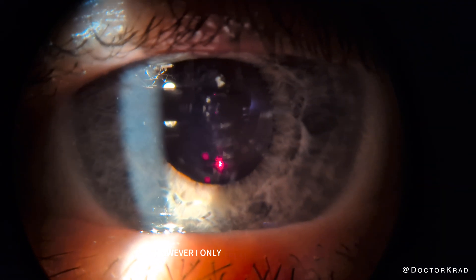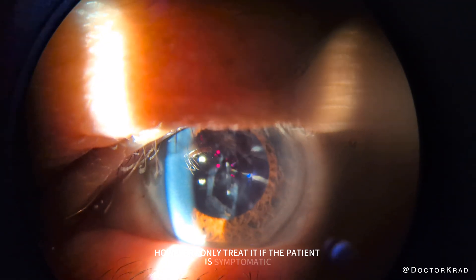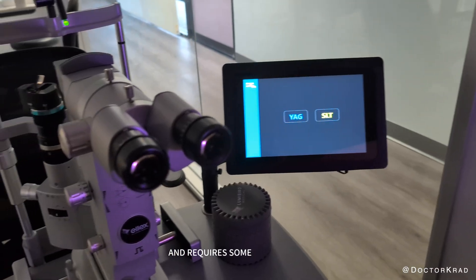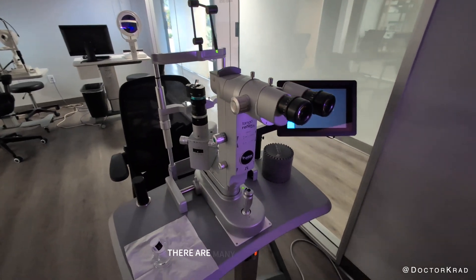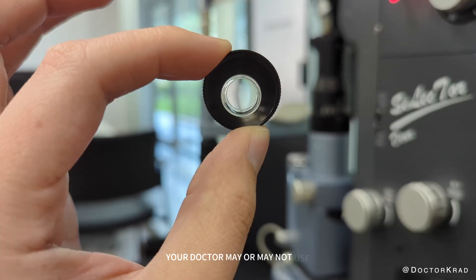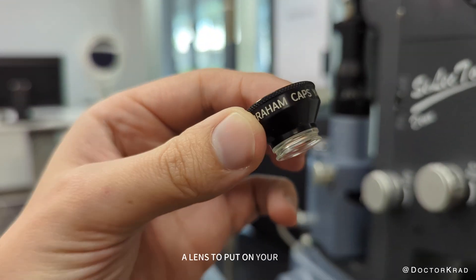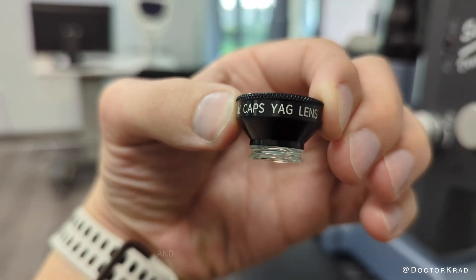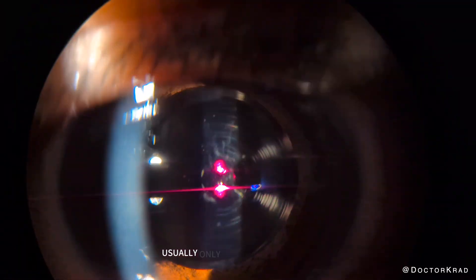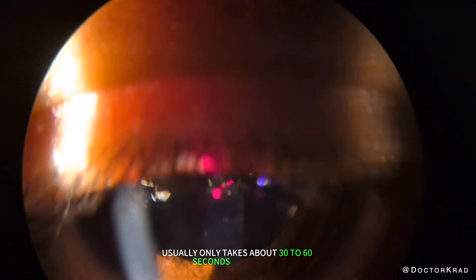However, I only treat it if the patient is symptomatic. This procedure is performed in the office and requires some fancy laser equipment. There are many different types available. Your doctor may or may not use a lens placed on your eye for stability and to improve the transmission of the laser energy. The treatment usually only takes about 30 to 60 seconds to perform.